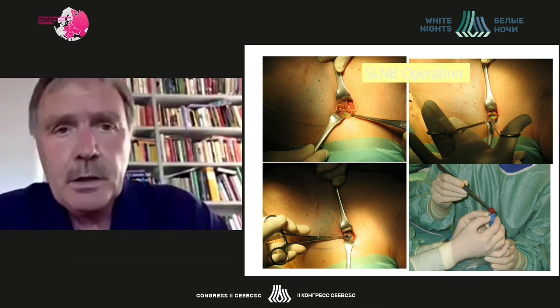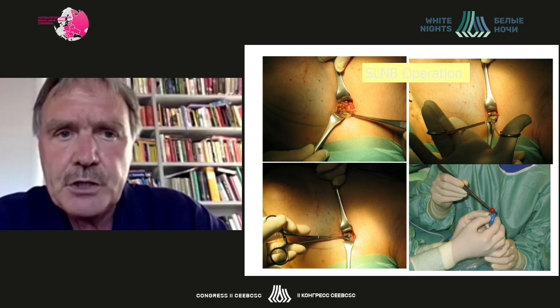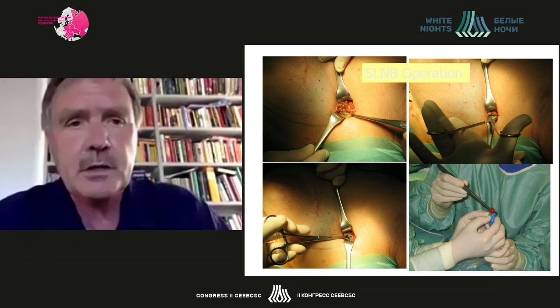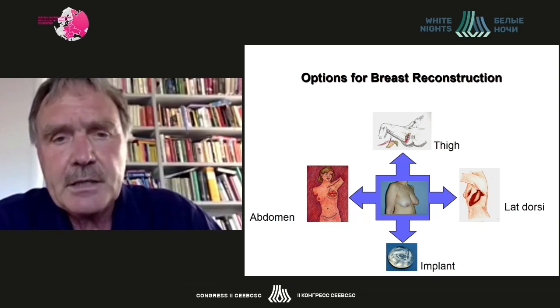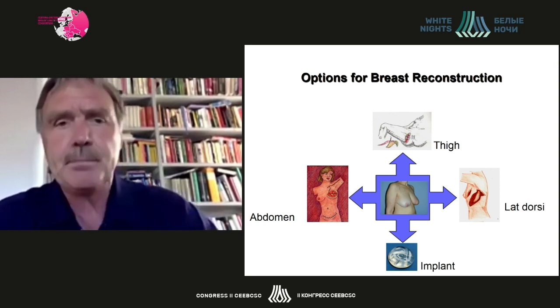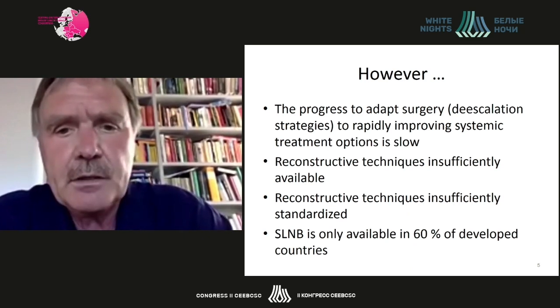The introduction of sentinel node biopsy was another milestone in surgical breast cancer treatment, allowing staging of the axilla to be performed with resection of a very tiny amount of tissue compared to radical axillary dissection, which was the standard of care for more than a century and was associated with huge morbidity. Reconstructive techniques have also evolved significantly, with several autologous techniques and different implant-based techniques such as skin-sparing and nipple-sparing mastectomies, prepectoral and retropectoral expanders with several different covering devices.